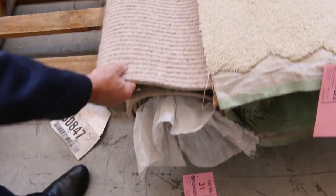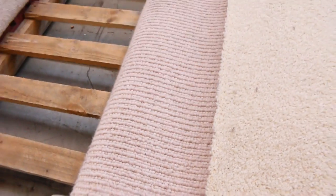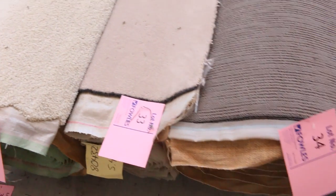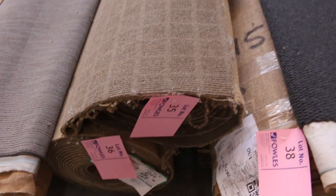We've got lots of berber carpet there, and some nice wool styles here — lot number 31. This is a high quality carpet which would normally retail around about $300 a meter. Again it'll start from $25 — it could sell for $25 to $30 a meter, and that's saving a fortune as you can imagine.